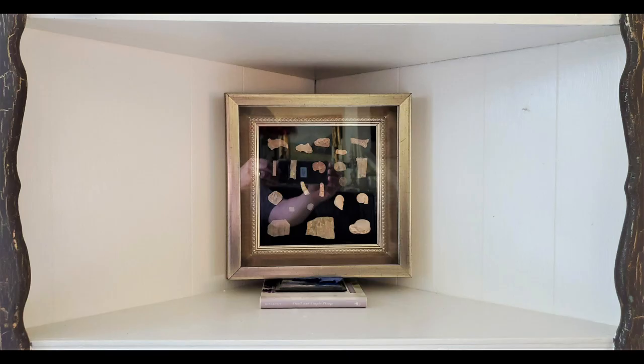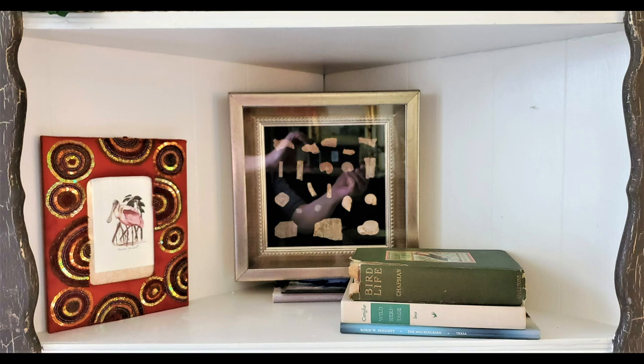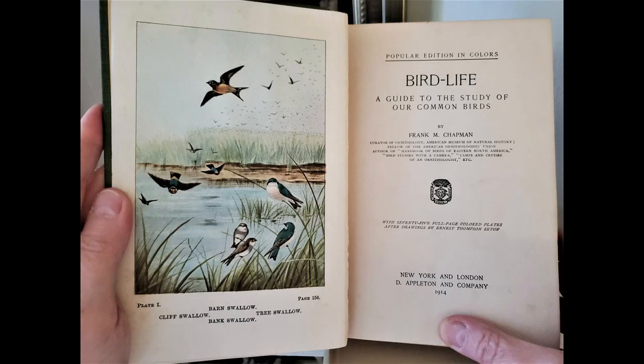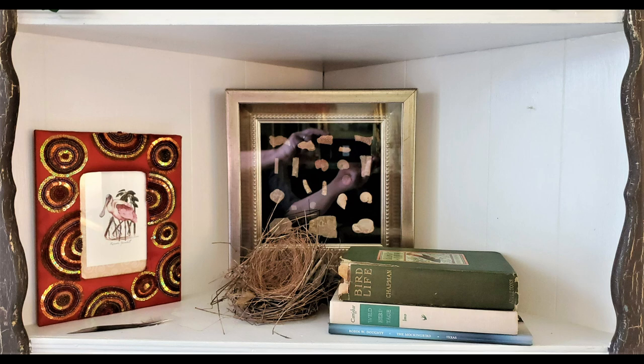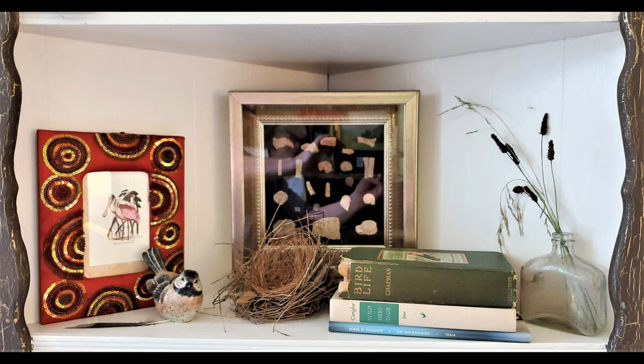The second styling of the middle shelf begins with a shadow box of fossils, but the main theme is birds. A bejeweled frame with a roseate spoonbill note card, three bird books including a 1914 free book, a nest and feather from our yard, a simple bird figurine, and another antique bottle with grass seeds.